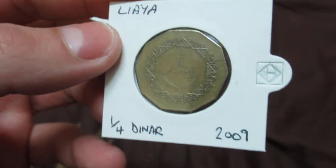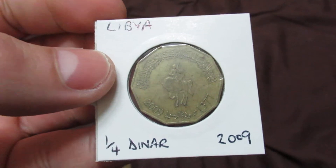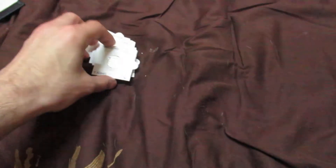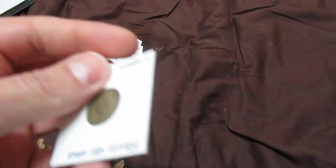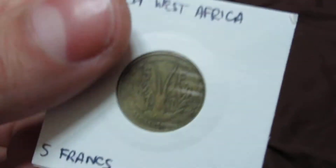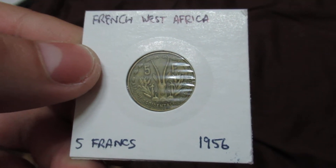This one is from Libya — one quarter of a dinar from 2009. And here's a French West Africa coin — five francs from 1956.